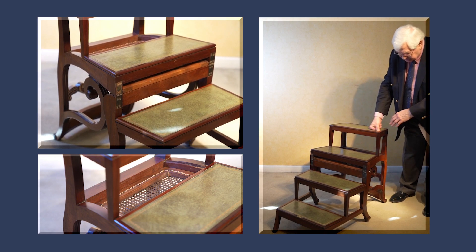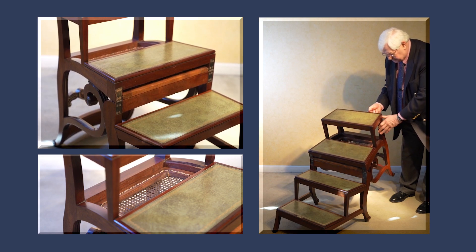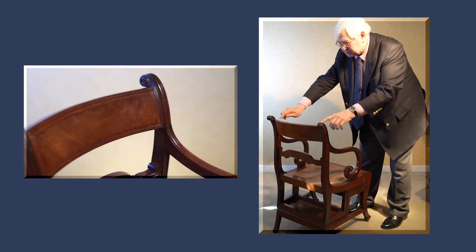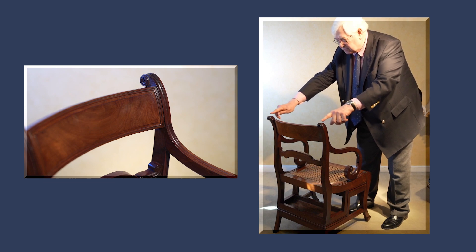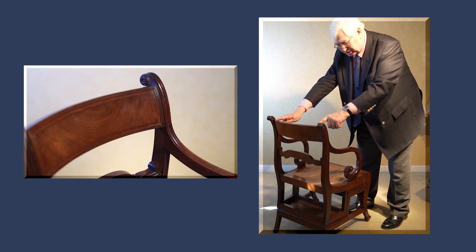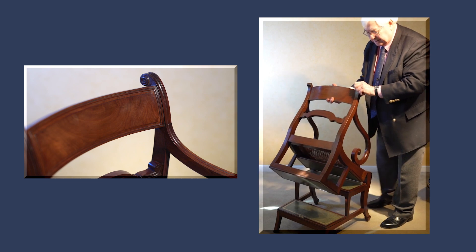I think probably the most important clue is the fact that the top rail rests within the uprights. On the ones by Gillows it tends to be overlapping, sticking out beyond, so that the edge is where the weight is taken. Whereas the Morgan and Saunders chairs tend to take the weight on the inside when it's opened like that.